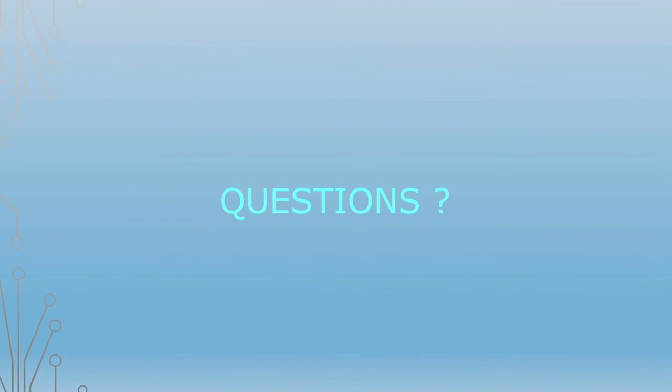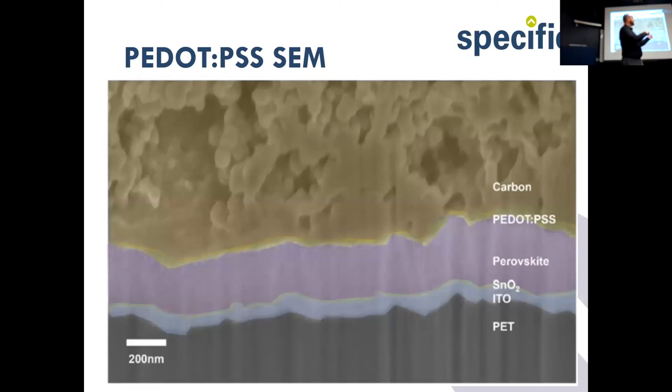Q&A: On how to get SEM cross-sections — there are several ways. You can literally break the cell and sometimes get lucky. More systematically, we have a focused ion beam SEM system where an ion beam gradually etches into the sample — it's very slow but gives beautiful cross-sections. There's also an intermediate plasma system that can etch in a controlled manner. With the focused ion beam SEM it takes hours to generate a cross-section, but you get really beautiful, flat surfaces you can then analyze.